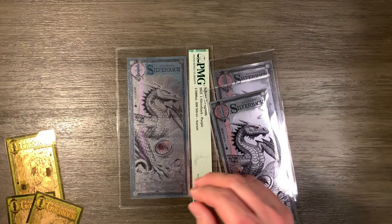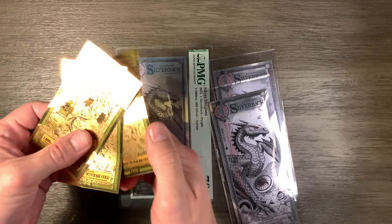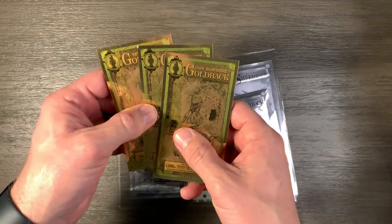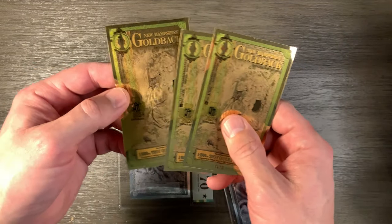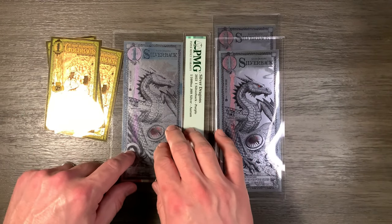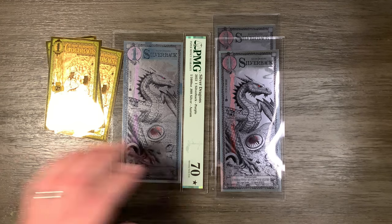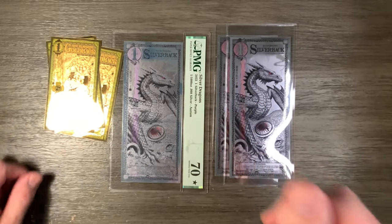I may do a separate video on goldbacks and how I first heard about them back in 2020 and was fortunate enough to purchase a few of them. So I may go through that and explain what goldbacks are — these are also very cool. In any case, let me know your thoughts. Did I waste my money on this? It's very possible, but it's just something cool to have, kind of like some of the other specialty silver items I have. Thanks for watching and take care. Bye.